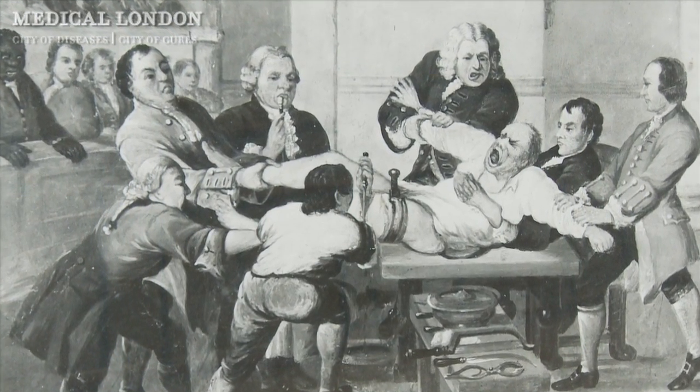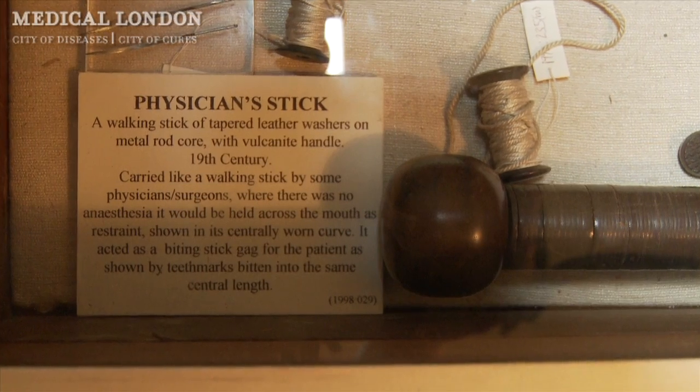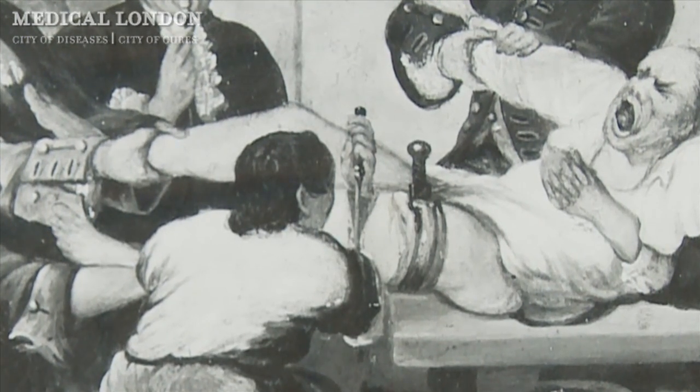You'd have most likely been dosed with alcohol or some kind of sedative, maybe given a large wooden pole to bite on to stop you from screaming or thrashing around. A common form of surgery — amputation, for example — would have taken all of one minute to actually remove the necessary limb or digits.